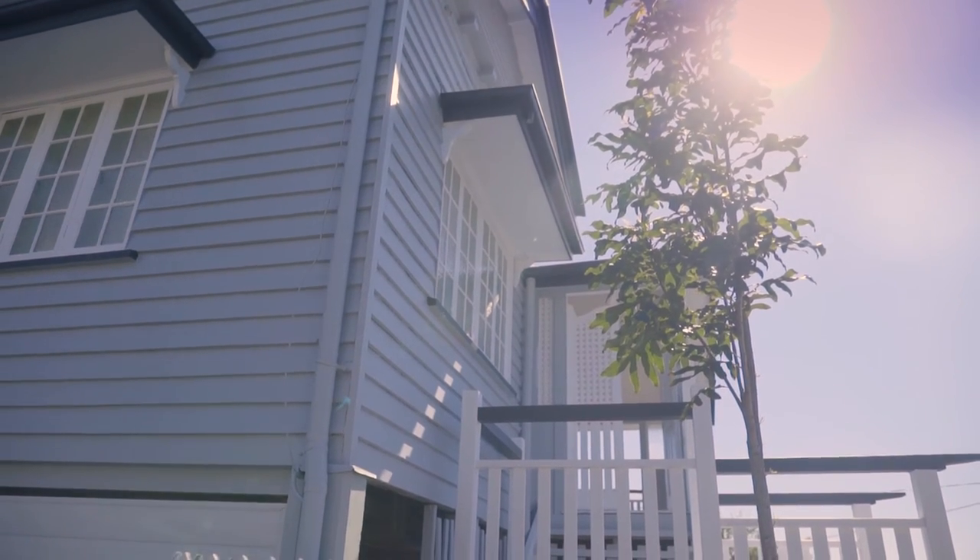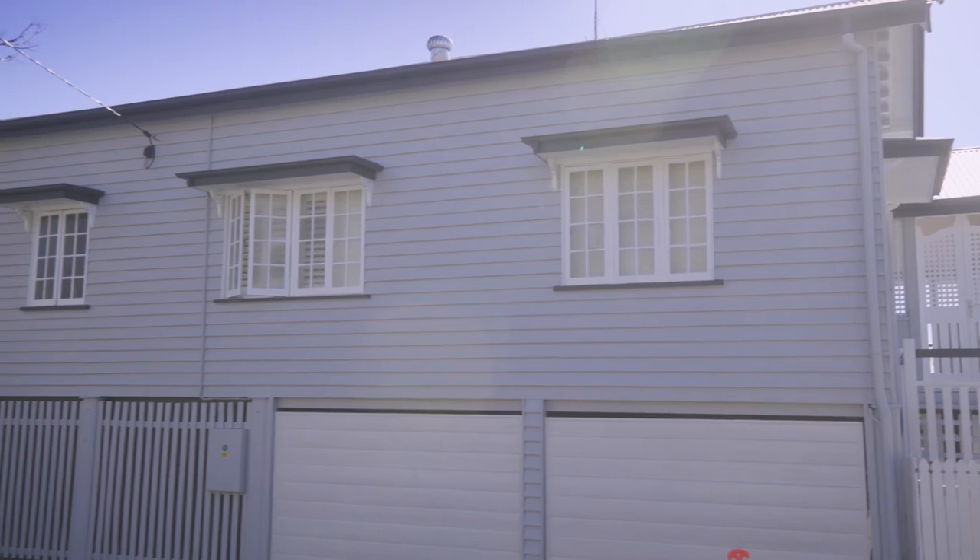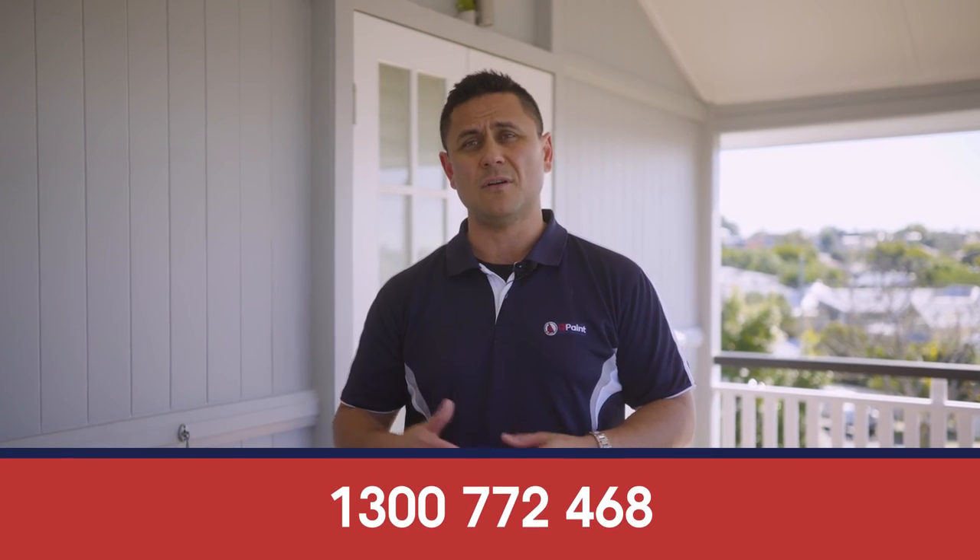Thanks for taking the time to watch this video. As you can see, the amount of preparation was fantastic, done by the guys. The colour change is significant and looks amazing. So if you're interested in getting a painting quote or you want some advice about colours, feel free to give us a call any time. Qpaint.com.au. See you on the interwebs. Bye.